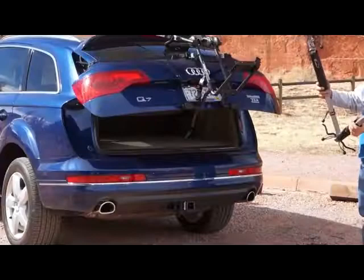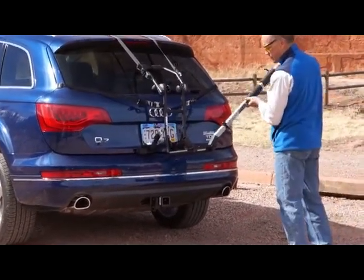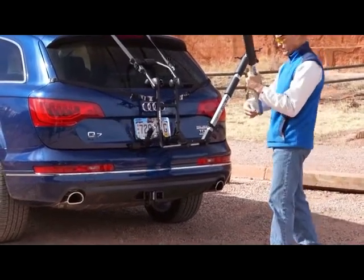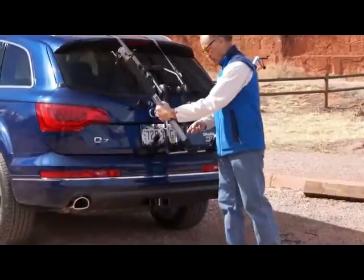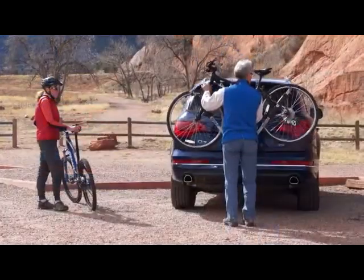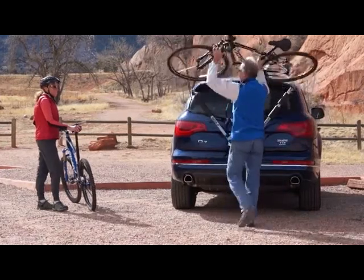The Hatchet is a universal fitting bicycle carrier that gives you the ability to transport bicycles using your sedan, lift gate, van or SUV. Installation of the Hatchet requires no tools and works just as easily as our other Bike Wing products.